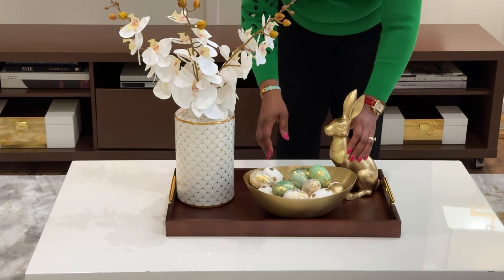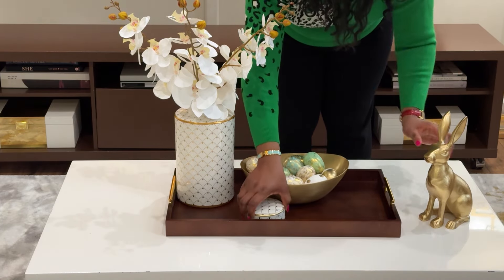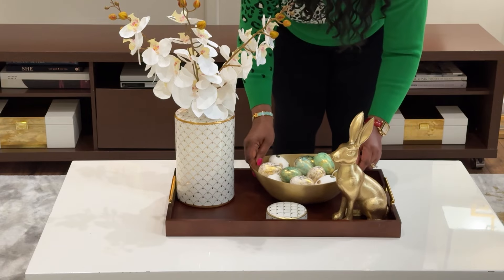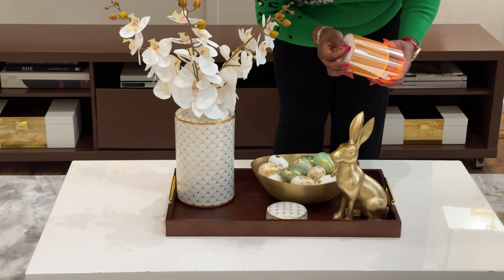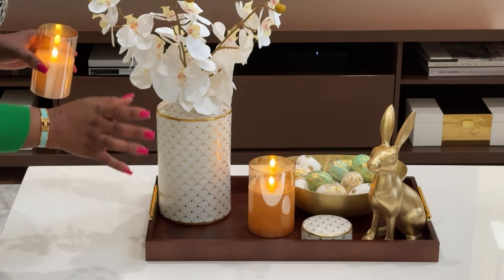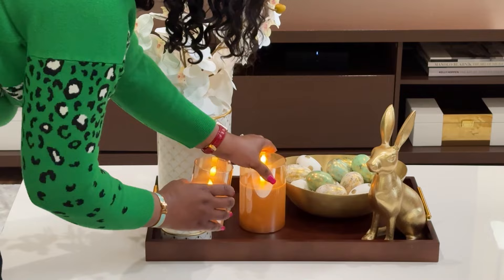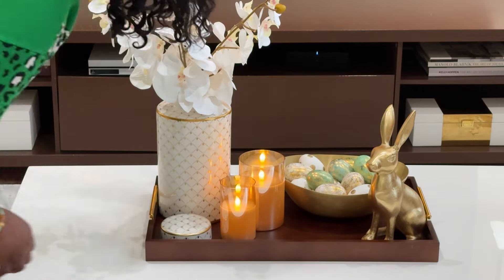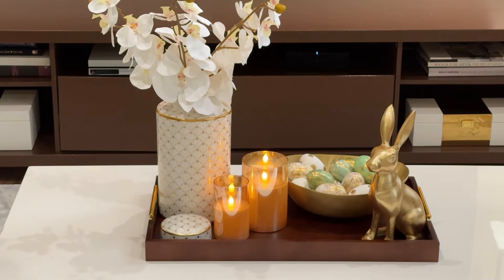It looked like the bunny was being concealed, so I moved things around. I'm moving this bowl of eggs over here and putting the bunny right here so you can see it. And then we're going to put this LED pillar candle here — and that's it. Actually, I wasn't completely feeling it, so let me put this lid here and add one more candle. It's always better in sets, I think. That way it's not completely taking away from our jar. I think it's better this way — what do you guys think?